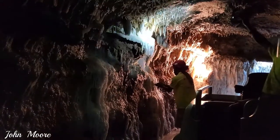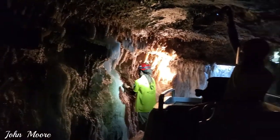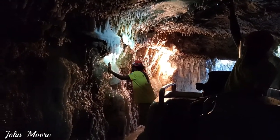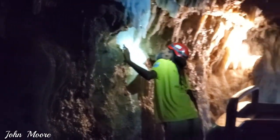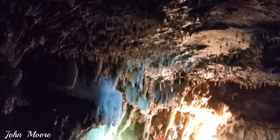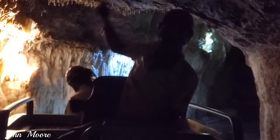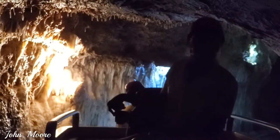Ladies and gentlemen, just take a look at what this guy is doing right now. This is our driver, and he is going to take a drink. He is drinking the water actually coming from the ceiling. So the water falling on you is actually quite harmless — it is nicely filtered, so you can drink it. Just look at him. How old does he look? And he is still here doing tours.